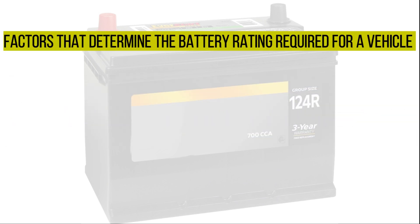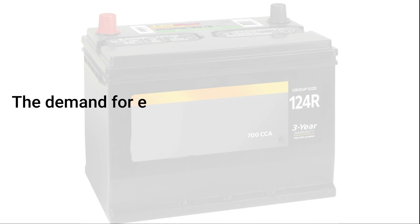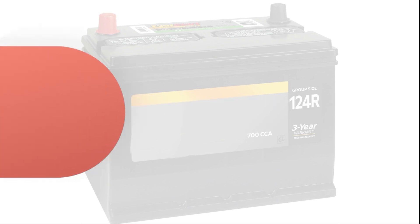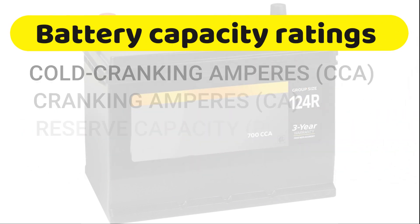Some of the factors that determine the battery rating required for a vehicle include engine size, engine type, climatic conditions, and vehicle options. The demand for electrical energy to start the engine increases as the temperature decreases. Battery power significantly declines when temperatures drop below freezing. Additionally, the engine becomes more difficult to start due to the tendency of oils to thicken in cold conditions, leading to increased friction.